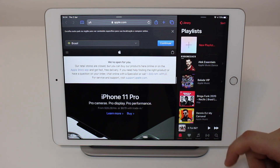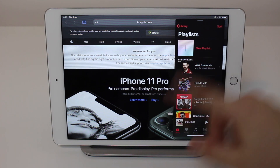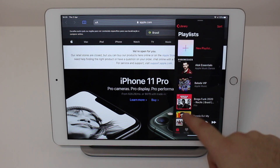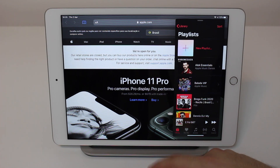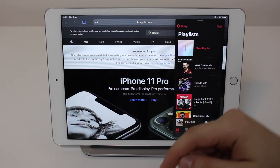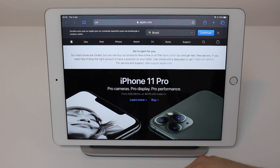If you want more in-depth information about multitasking and all those commands, I'll have another video in the card and in the description so you can get a better look at multitasking on your iPad. Speaking of productivity, how about having multiple windows in Safari or many different apps?